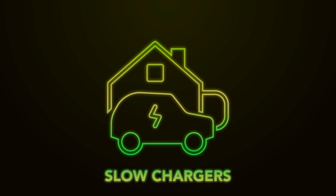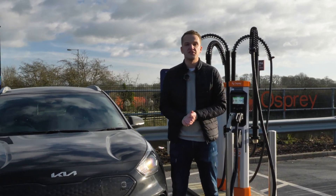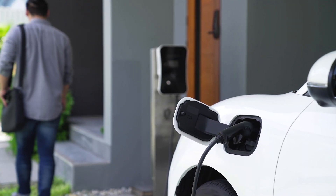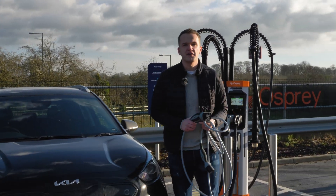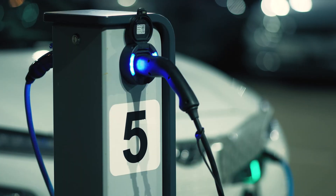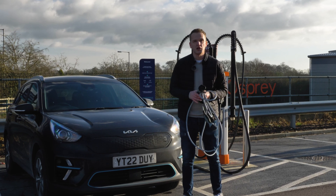Let's start with slow chargers. Slow chargers tend to charge your EV between three and six kilowatts, and you'll usually find these either at home, at the workplace, or anywhere you can leave your electric vehicle for an extended period of time. The time it takes to charge at these speeds usually depends on the type of connection you're using, but if you're using a standard cable like this, then it should take between six to 12 hours to fully charge your electric vehicle. But if you are using a regular three-pin socket, then it will take considerably longer.